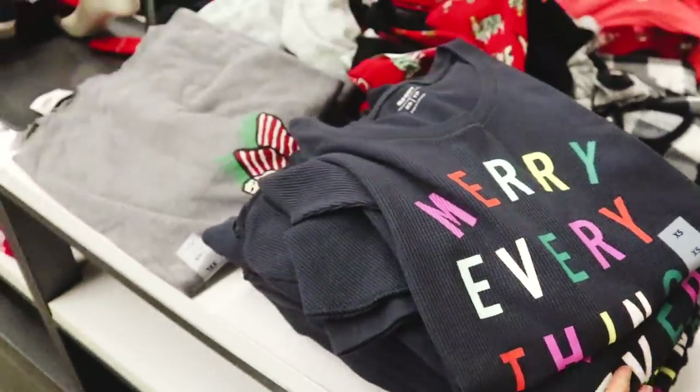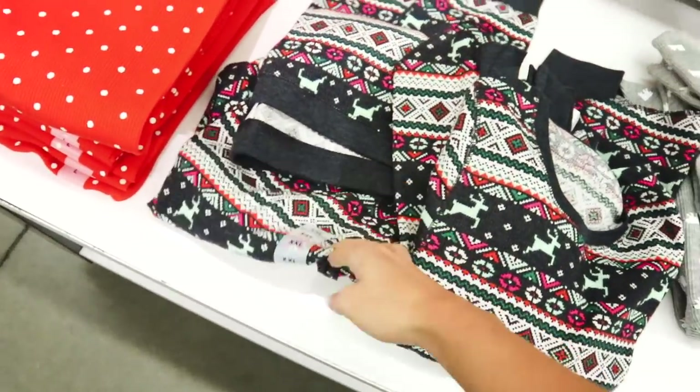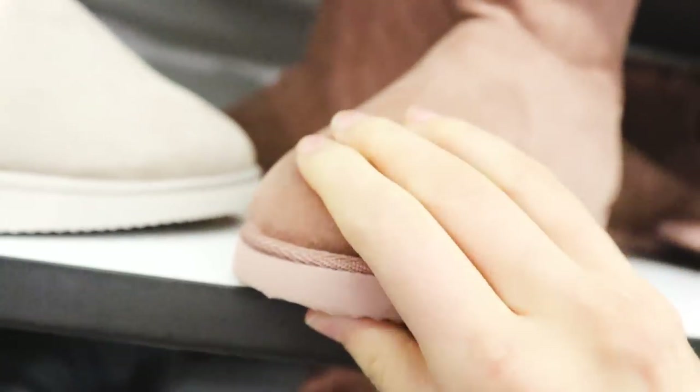We came to Old Navy because Parker came here the other day to get me some Christmas pajamas and they were so cute. I've been wearing those pajamas literally every single day, so I wanted to see if they had more and get me and Parker matching Christmas pajamas. I found the ones I wanted but they don't have pants in a small size. They're on sale now at 20% off and literally like seven dollars. The sizes are so limited — I think we're gonna have to order online. I also found these boots and they're so soft — if they have my size I think I'm gonna get a pair.